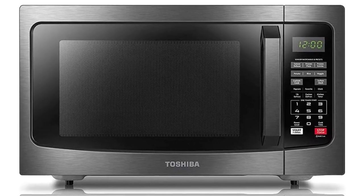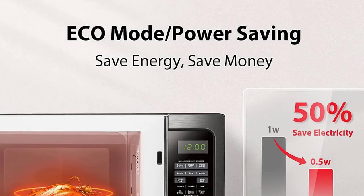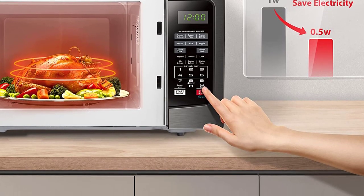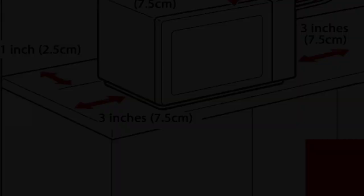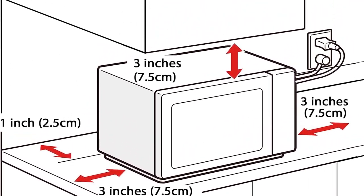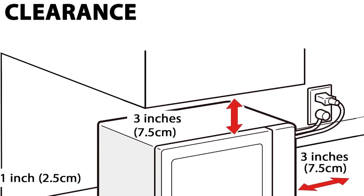This Toshiba countertop microwave has a solid reputation for being easy to use, including for kids, and it's exceptionally easy to clean. Take note of the size if you have a small kitchen, because it's not the most compact. However, if you want to defrost a whole chicken, you're totally set with this model.